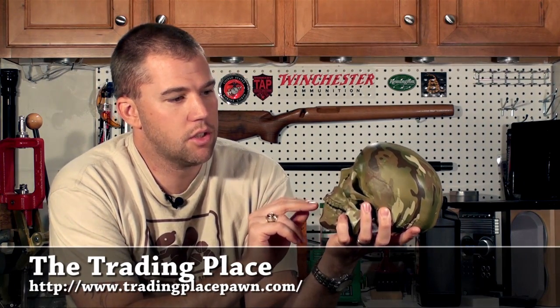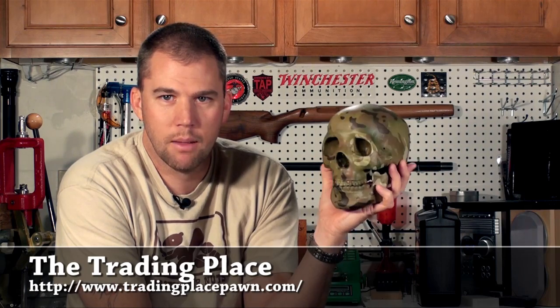Making a quick, short video today to let you guys know about our little friend here. Trading Places sent us this lovely skull that has been multicam dipped. Kind of a cool little desktop thing.